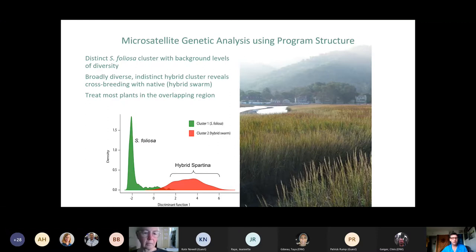On the genetic analysis graph, you can see a very distinct Spartina foliosa native cluster in the green spike within some background levels of diversity. The hybrid is spread out over a much wider range — the hybrid swarm showing much more diversity, grading back into the natives. In the overlapping region between the foliosa green and the red hybrid, identification is less certain, but because our goal is eradication, our threshold for what to treat is set pretty far to the left on this graph. We do wind up treating most of what lands in that overlapping region, while trying to preserve as much diversity within the native foliosa as possible.